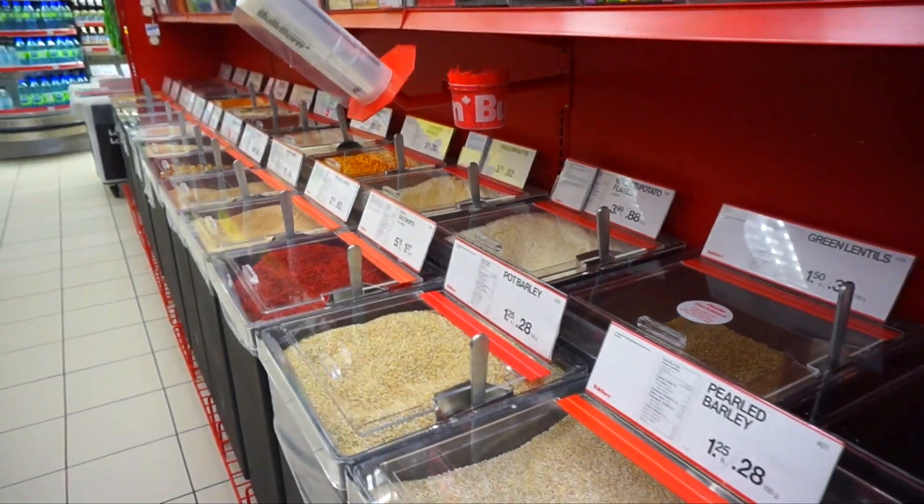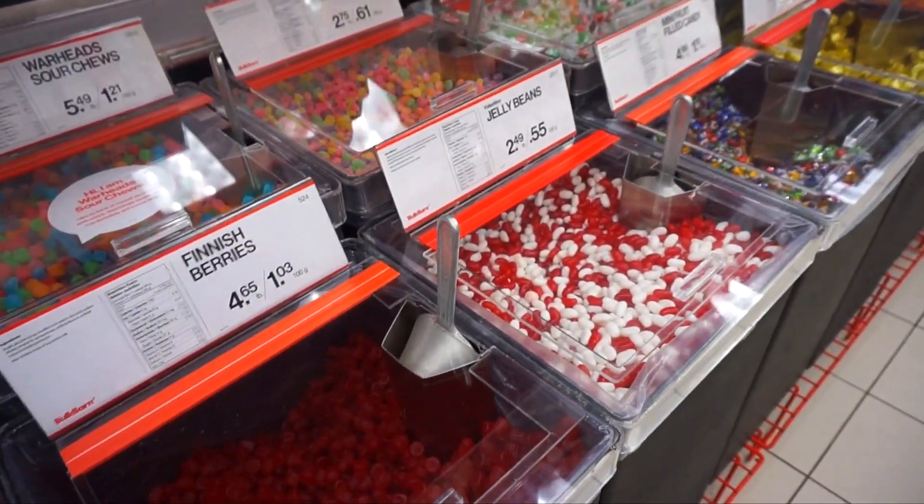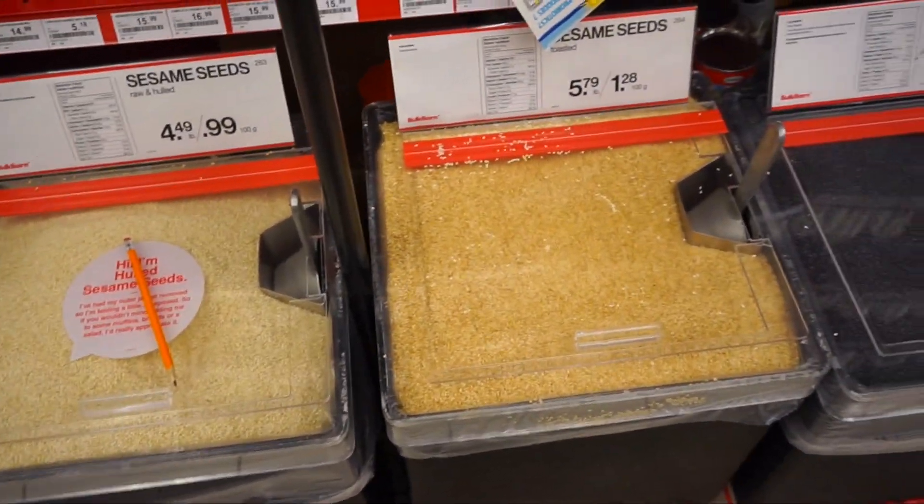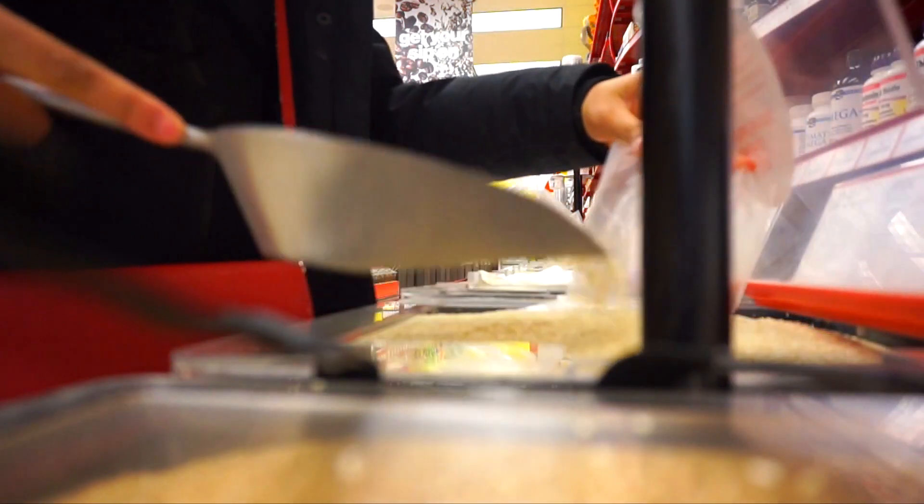Seriously, this is like the devil's candy. I would come here and get pick-a-mix every time before I went to the movies, before I lost weight. I just had to show you guys the kinds of things that you can find — you can find healthy and unhealthy items here.